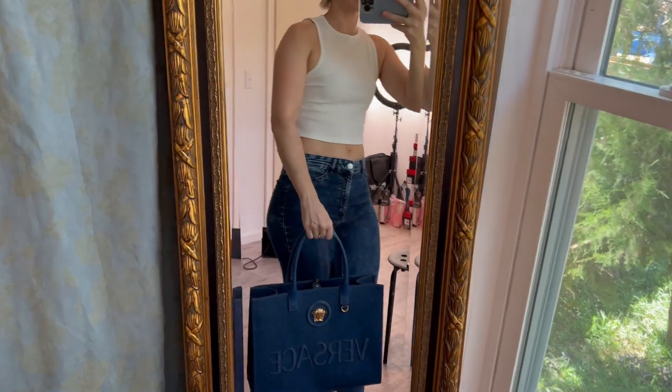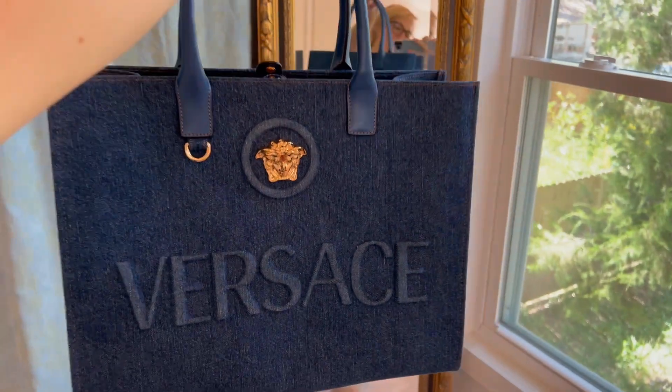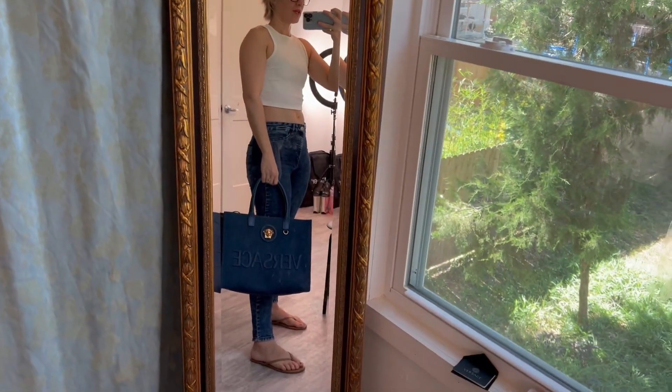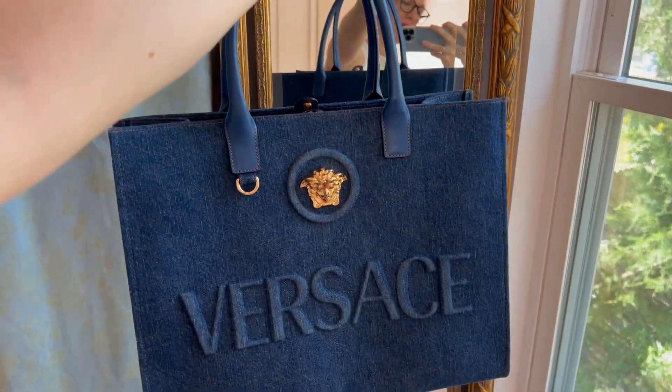And this is what it looks like over the shoulder. It does go over the shoulder, but I'll probably wear it on the crook of my arm or just top handle. And this is what it looks like full body. Apologies for the flip-flops — I'm inside. But typically I don't wear flip-flops on a daily basis because they don't offer very much support and my poor dancer feet need more support than a flip-flop. But this is an incredible, incredible bag.